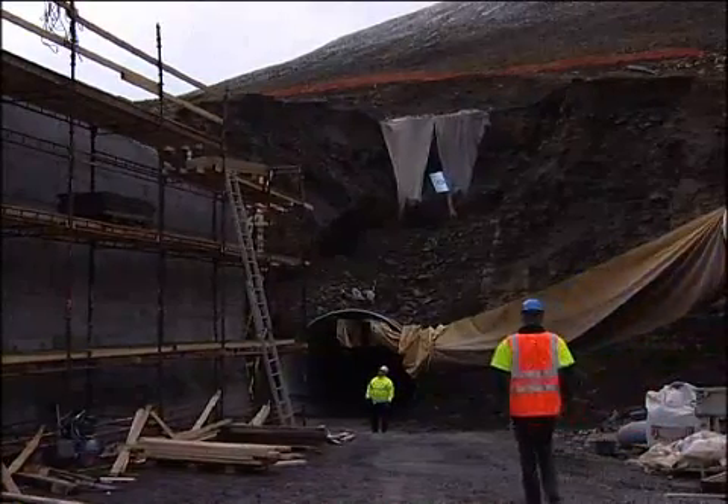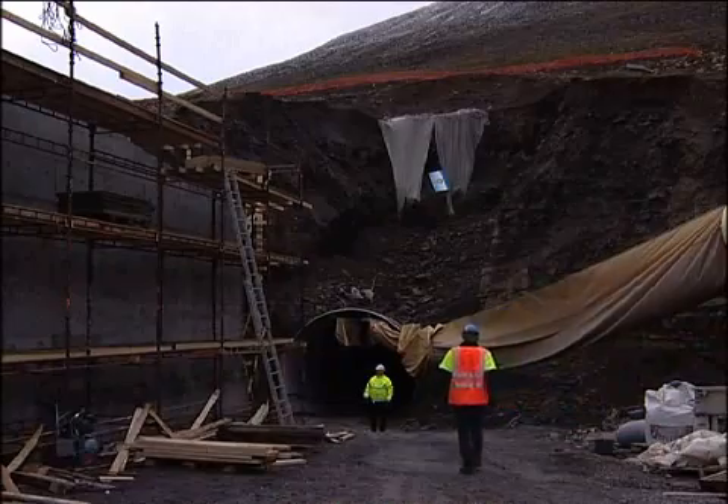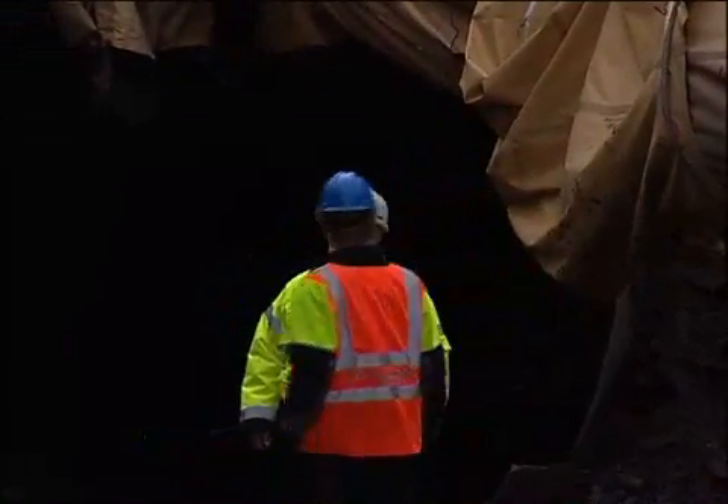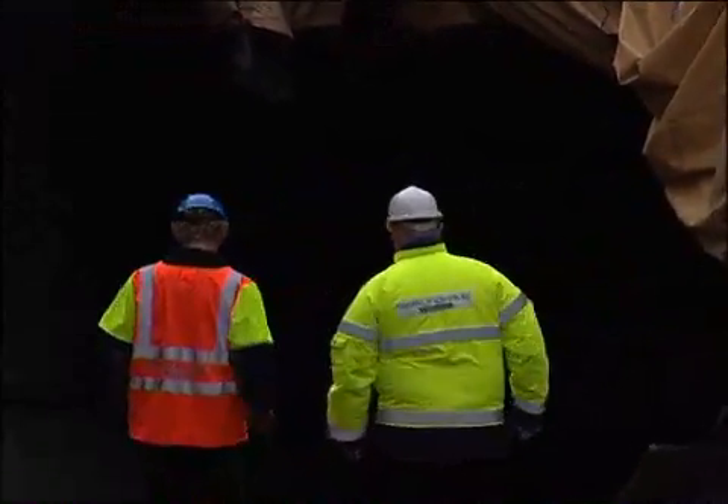The aim is to safeguard the world's agriculture from future catastrophes, such as nuclear war, asteroid strikes, and climate change. Let's go inside. It's known as the Doomsday Vault.